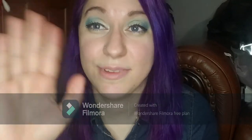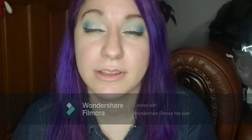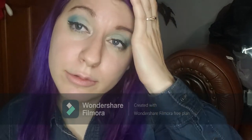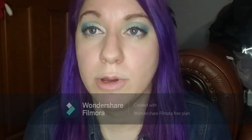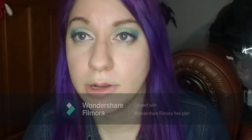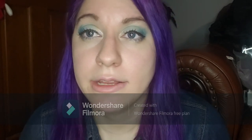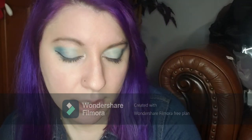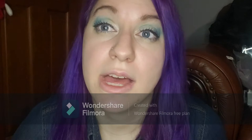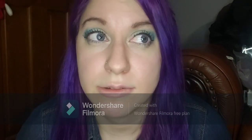Hi guys and welcome back to my channel. Today I will be showing you clips from when I went to both the punk rock flea market and the Columbus flea market. So I will insert clips of that in here at some point.